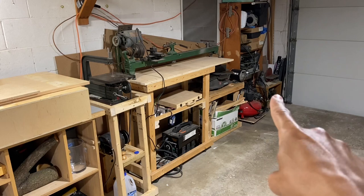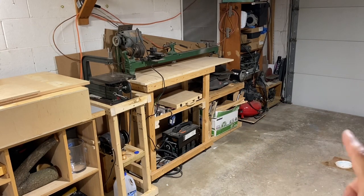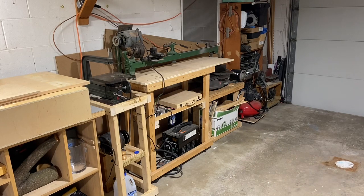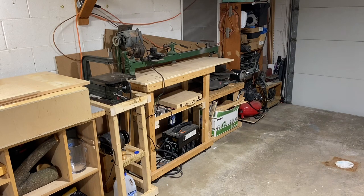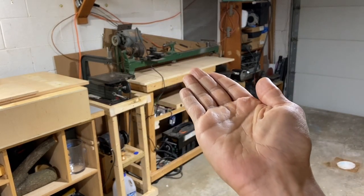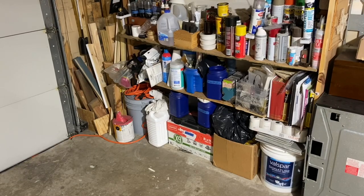The air compressor and disc sander also have their spots. If you're not using a small tool, it has its place on the tool wall. Some folks get creative — for instance, there's a double-ended tool mount where you have one tool on top, flip it over, and you've got another tool on the bottom, like a table saw and a planer combined.